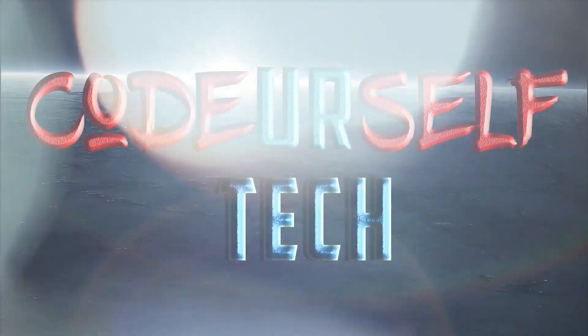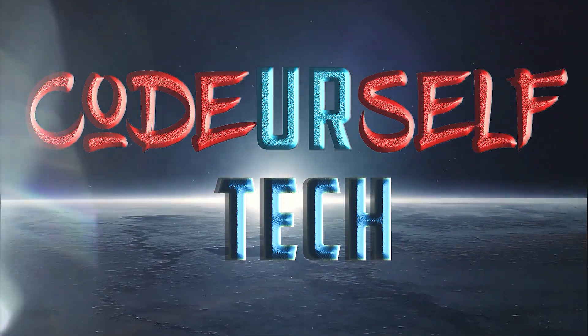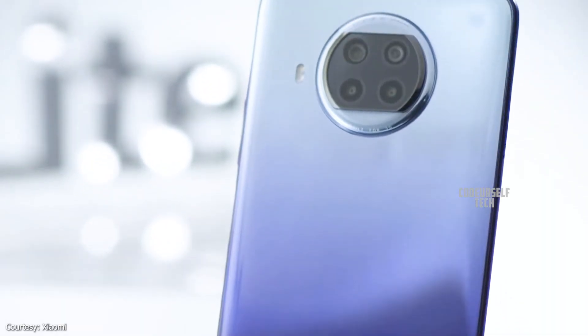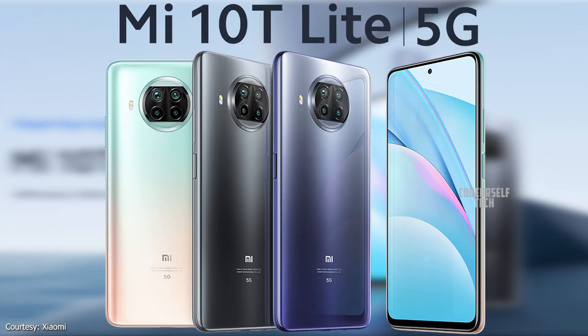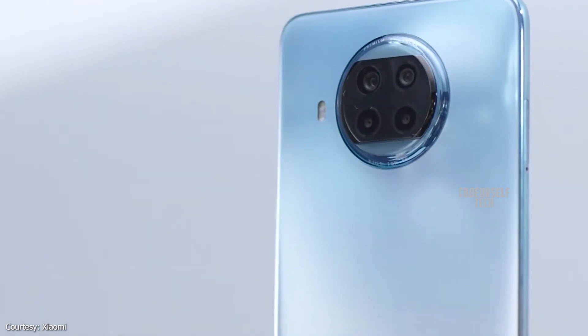Hi, I'm Nanda and you're watching Code Yourself Tech. Xiaomi has launched the Xiaomi Mi 10T Lite 5G in Europe and is expected to launch by the end of October in India.